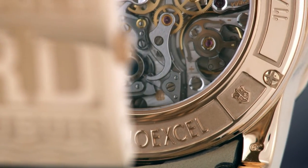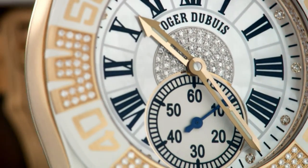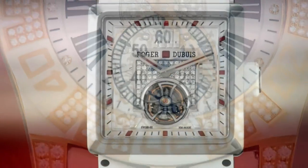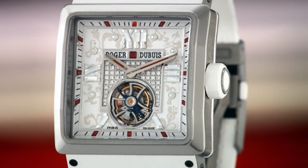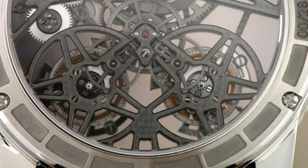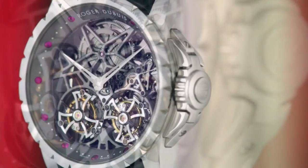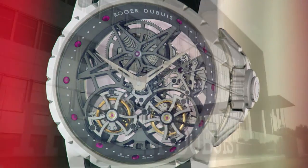From the dawn of its history, Manufacture Roger Dubuis was to be one of a very few manufacturers able to wear the symbol of excellence, distinguished by outstanding quality standards and the cultivation of the highest watchmaking know-how and expertise at its premises.